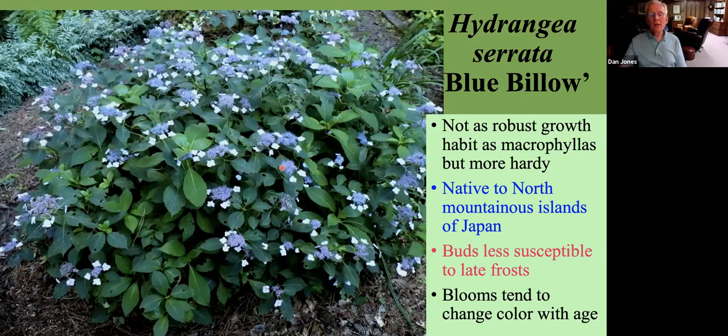Another hydrangea species is Hydrangea serrata. It's not nearly as robust as our more popular macrophyllas, but it is a little more hardy because it's native to the northern mountainous islands of Japan. Therefore, the buds tend to be a little less susceptible to our late frosts, so it tends to bloom quite well in most springs, even after cold winters.